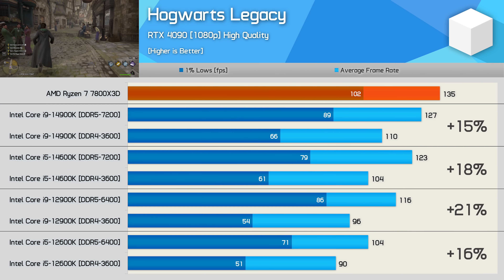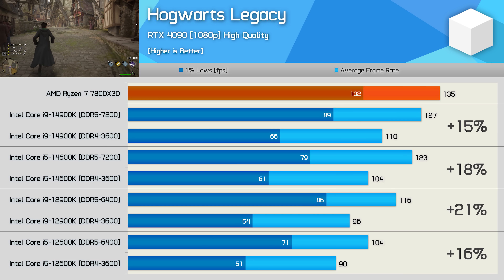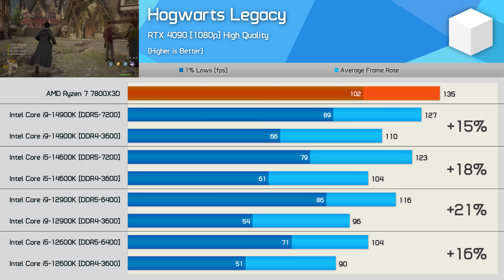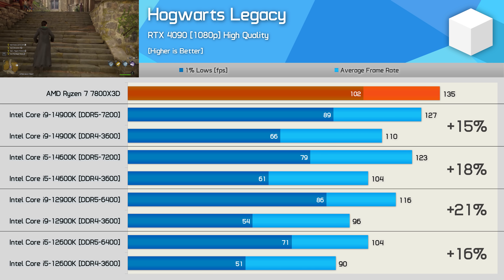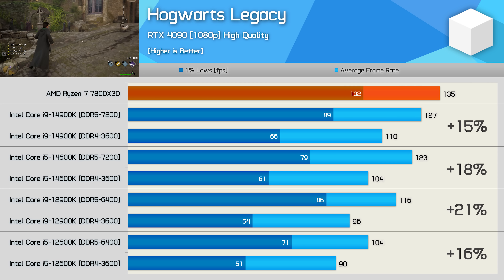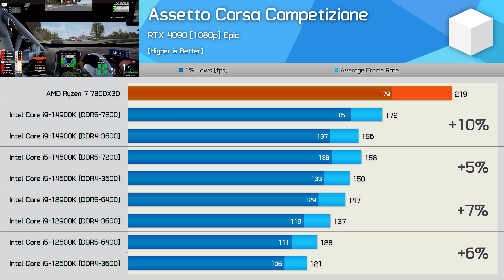In Hogwarts Legacy, the 14900K saw a reasonable 15% improvement with DDR5, though a far more substantial 35% boost was seen in the one-percent lows. The 14600K saw similar average frame rate gains at 18%, while the 12900K improved by 21%, with the 12600K gaining 16%.